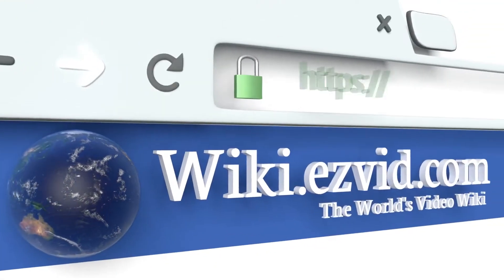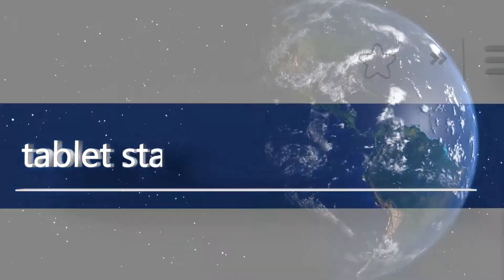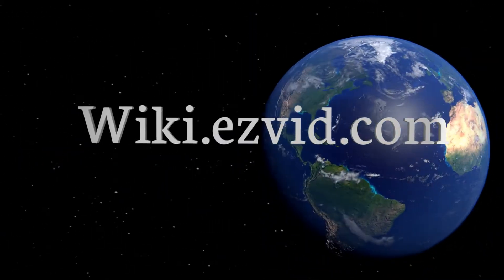Our newest choices can only be seen at wiki.easyvid.com. Go there now and search for tablet stands, or simply click beneath this video.